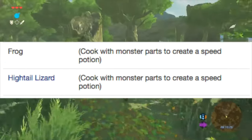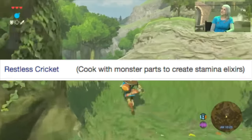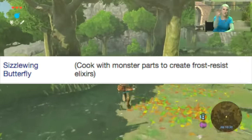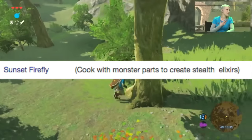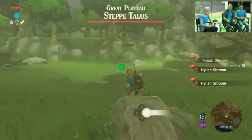Cooking a frog or Hightail Lizard mixed with monster parts creates a speed potion. Restless Crickets with monster parts create a stamina elixir. A Sizzlewing Butterfly with monster parts gets you a frost-resisting elixir, and a Sunset Firefly mixed with monster parts gets you a stealth elixir.